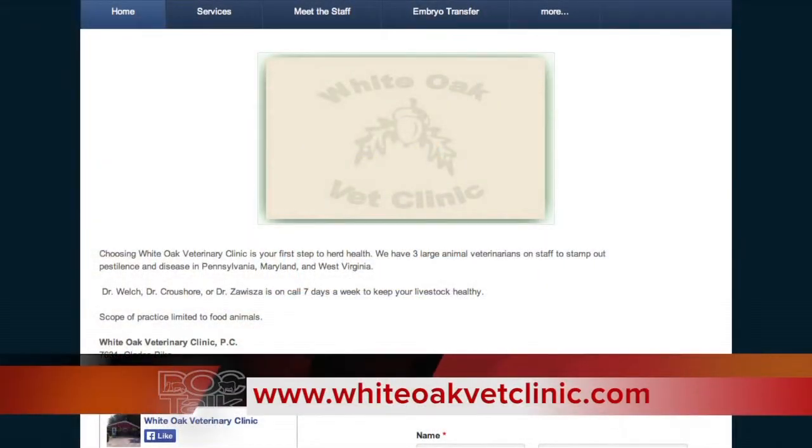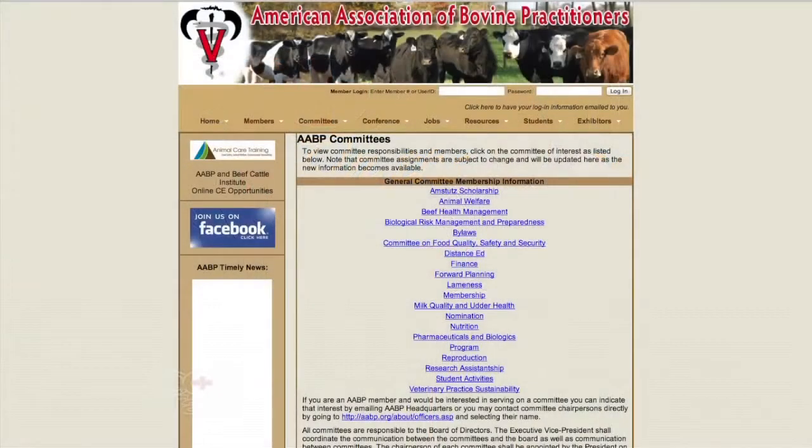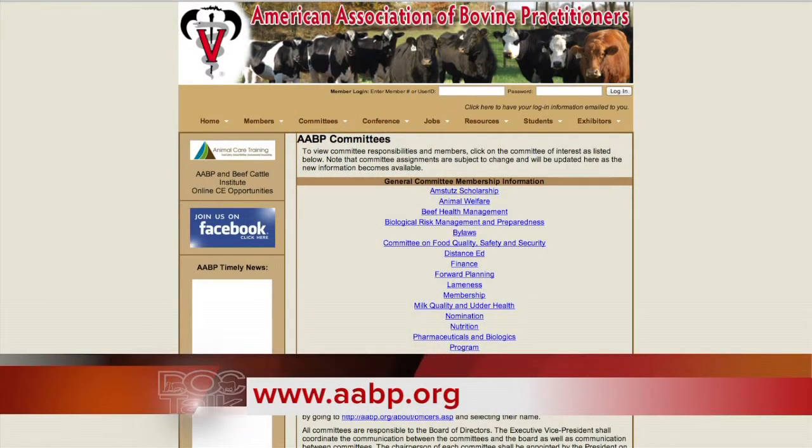Dr. Welch, welcome to the show. Thank you, I'm happy to be here today. Folks, it's great to have Dr. David Welch here. He's from Berlin, Pennsylvania, and he is president of the White Oak Veterinary Clinic there in Berlin, and also he owns and operates White Oak Consulting, which is a dairy farm business consultation practice. He also is the project director of the Veterinary Practice Sustainability Committee at the American Association of Bovine Practitioners. Appreciate you being here.